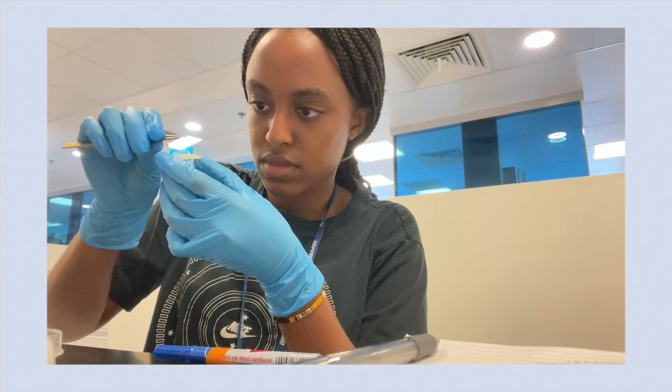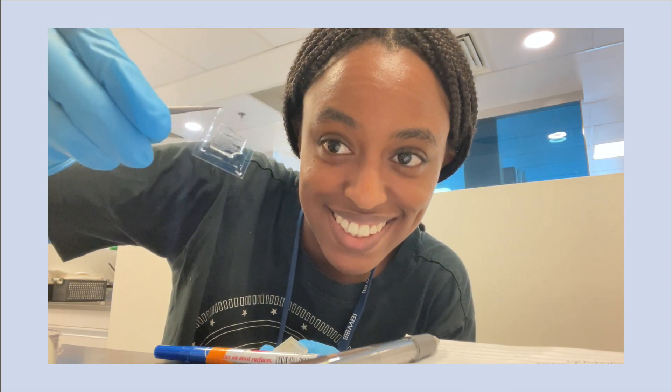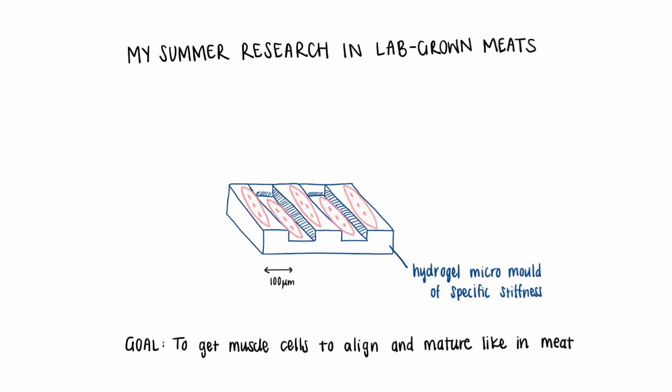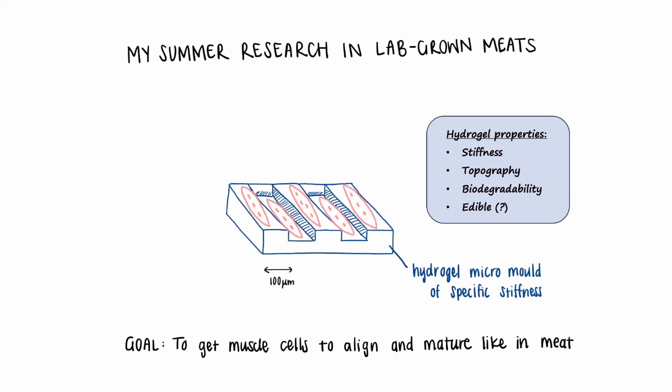As an example, this past summer I was working on creating hydrogel micromolds for the purposes of growing muscle cells for lab-grown meats. Here we were investigating how stiffness and topography can affect how cells grow, and we were considering things like biodegradability, or otherwise making our molds edible.